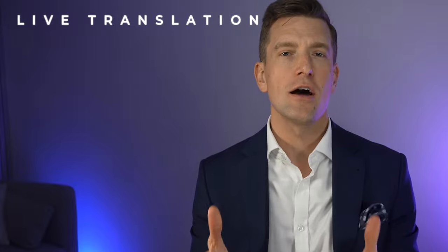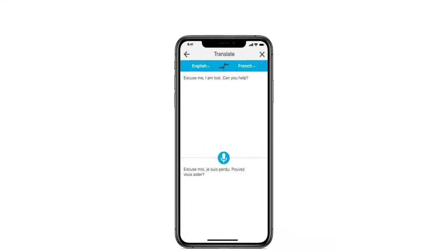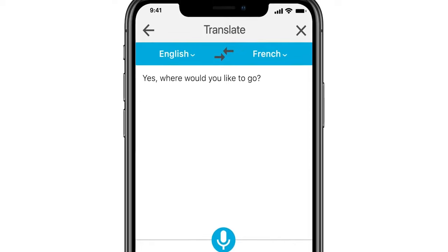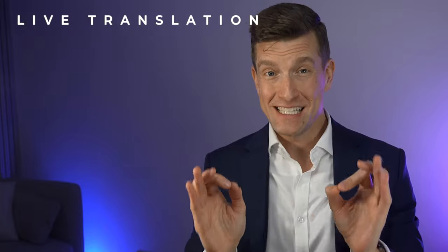Next on today's list is a live translation feature — yes, a live translation feature built into a set of hearing aids. Available through Starkey's Thrive app, if someone speaks into the microphone on your phone the app will automatically translate the speech and display it on screen. Building on that, when the other person speaks into your phone, the app translates their speech, displays it in your language, and also streams the translated text directly to your hearing aids — and it works in 27 different languages.